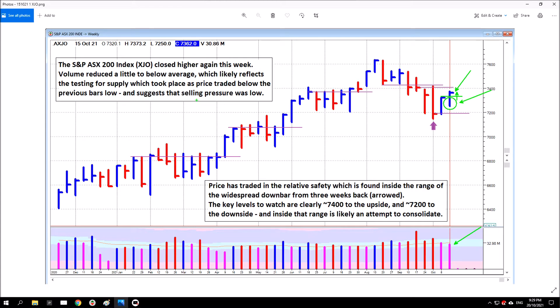Selling pressure was low, so when price came back and tested for supply, selling pressure was found to be low, and that's why volume was a little bit lower than the previous bar. In response to that lower selling pressure, a small amount of buying pressure was able to push price up and close slightly higher. Price traded in the relative safety found inside the range of the widespread down bar from three weeks back, arrowed — obviously that's this bar.